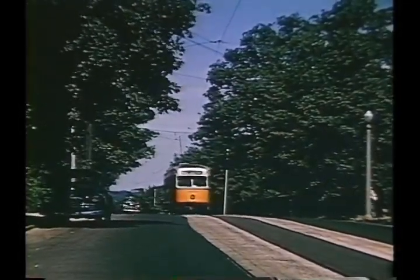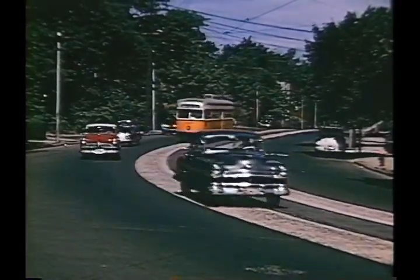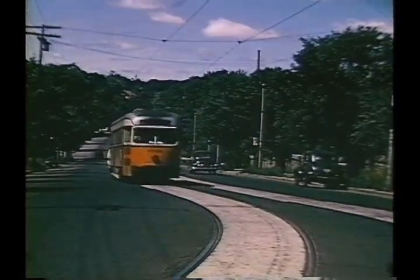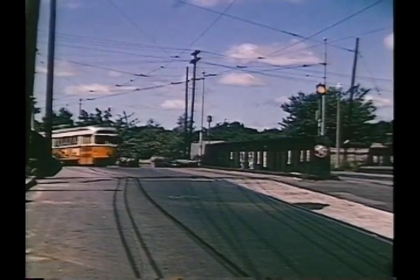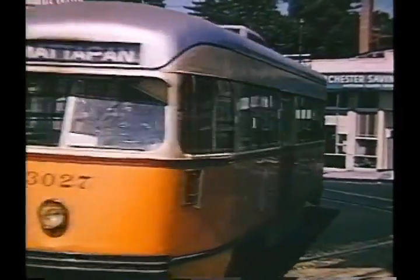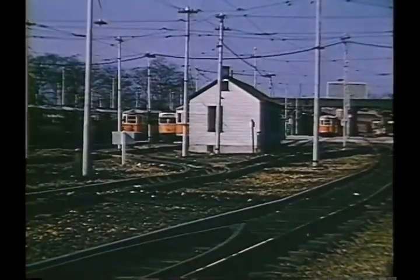Continuing on Cummins Highway in a generally southeasterly direction, on a somewhat curving street, with the tracks having concrete between and the rest of the pavement blacktop. We then crossed the New York and New England Line, now reactivated as a passenger commuter line, the Fairmont Line. Soon afterwards, we arrive at Mattapan Square.